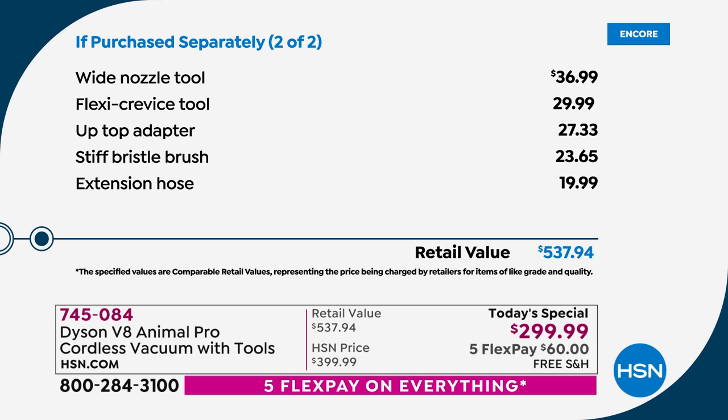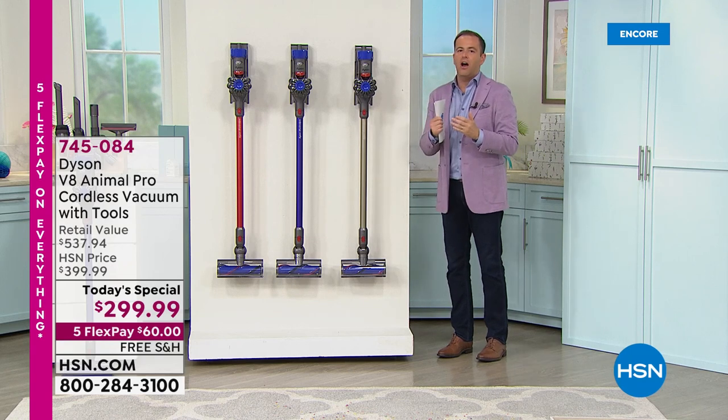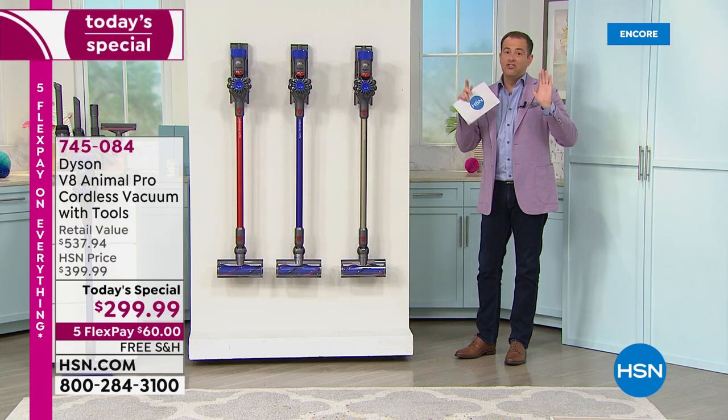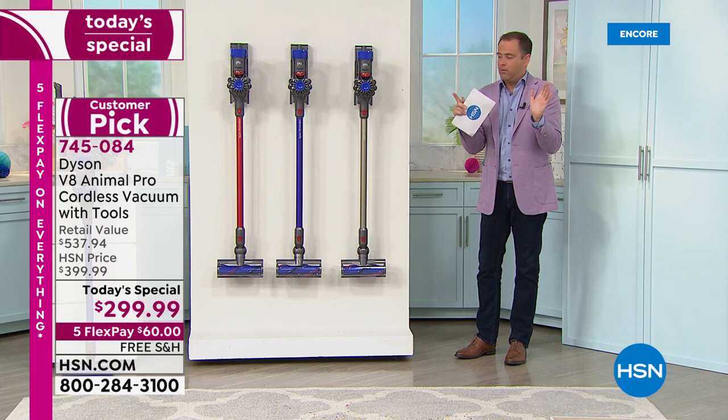The wide nozzle tool, $37. The flexi crevice tool, $30. The up top adapter, $28. The stiff bristle brush, $23. The extension hose, $20. All of the things that Gemma has been doing, you can do as well. There's nothing else you need to buy — you get it all.